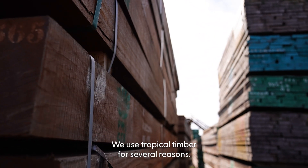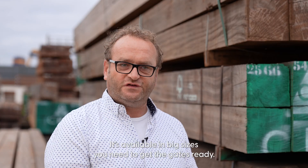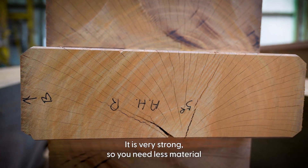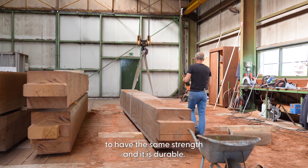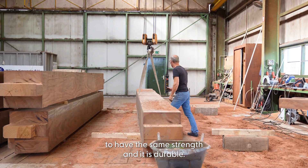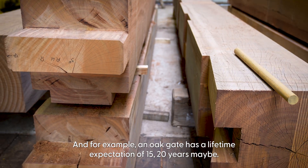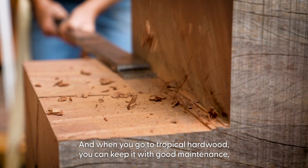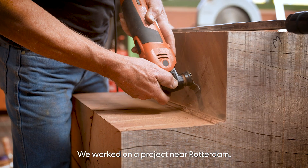We use tropical timber for several reasons: it's available in large sizes — the sizes you need to build the gates. It is very strong, so you need less material to achieve the same strength, and it is durable. For example, an oak gate has a life expectancy of 15 to 20 years, whereas with tropical hardwood and good maintenance, you can get up to 50 years.